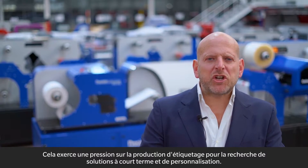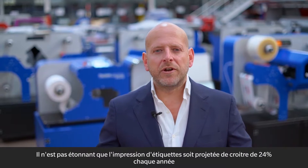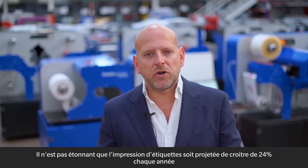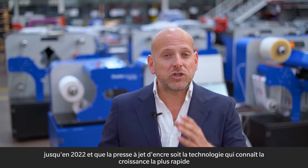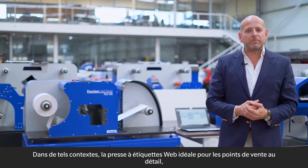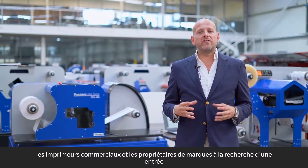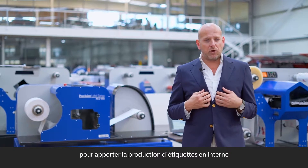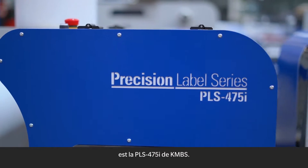This poses pressure on labeling production for the search of short-run and customization solutions. No wonder label printing is projected to grow 24% every year until 2022. An inkjet press is the fastest growing technology because its quality and simplicity is enticing. In such context, the ideal narrow-web label press for retail outlets, commercial printers, and brand owners looking for an entry to bring label production in-house is the PLS-475i from KMBS.